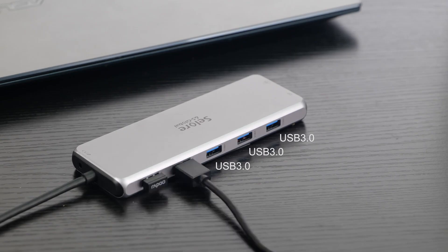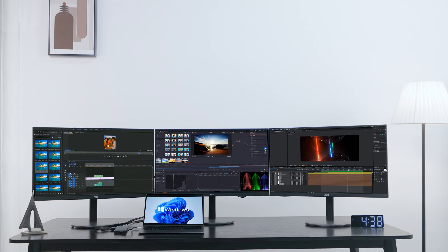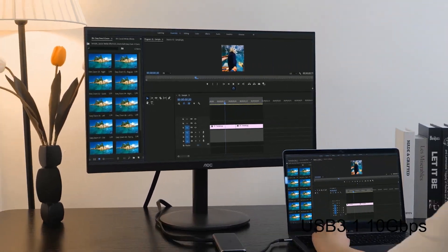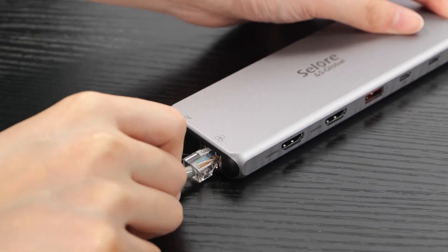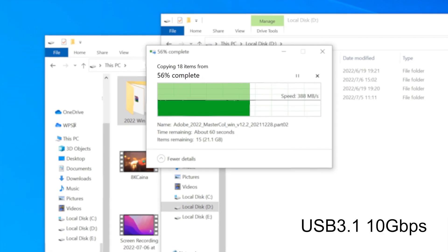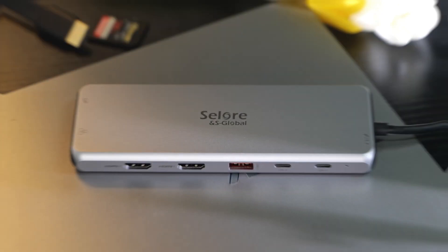The 13-in-1 expansion includes two HDMI ports, one Gigabit Ethernet port, one DisplayPort, three 10Gbps USB-A ports, two USB 2.0 ports, one USB-C power delivery port supporting up to 85W, an SD/TF card reader, and a 3.5mm audio jack. This docking station provides fast data transfer with its USB ports, including two USB-C 3.1 and one USB-A 3.1 port, all supporting 10Gbps data transfer and backward compatibility with USB 2.0 and USB 1.1. It also includes Gigabit Ethernet for ultra-fast network speeds and a 3.5mm audio port for wired headsets.